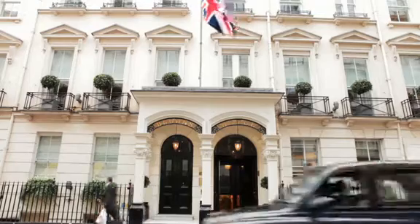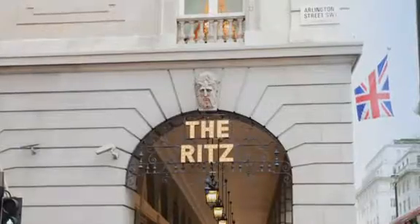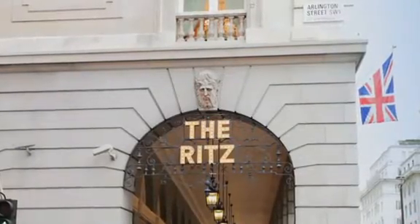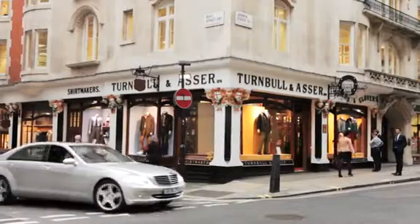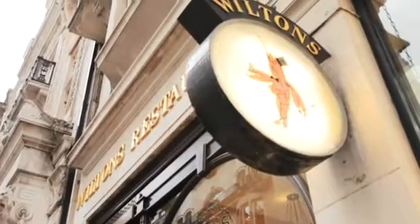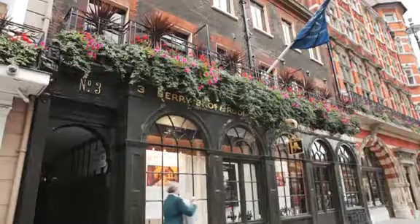Equally world famous are the many hotels in the area that are known for their luxurious bars and celebrity chefs. At the other end of the scale, smaller names and quintessentially British brands thrive just as well, and there are plenty of traditional shops that appeal to those looking for a more personal touch.